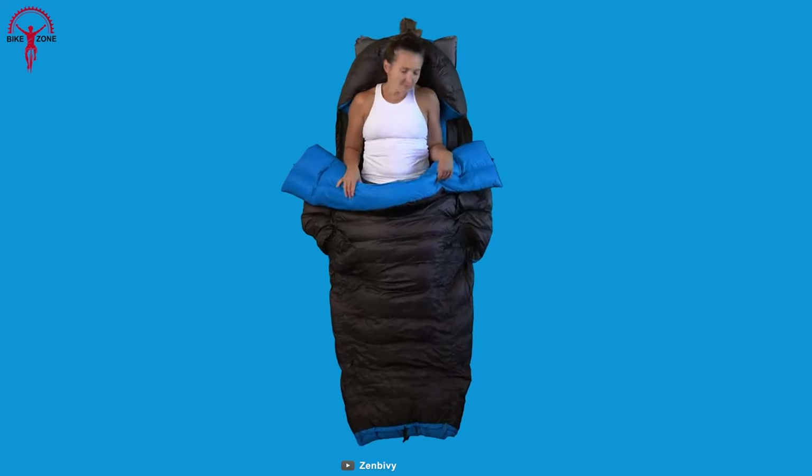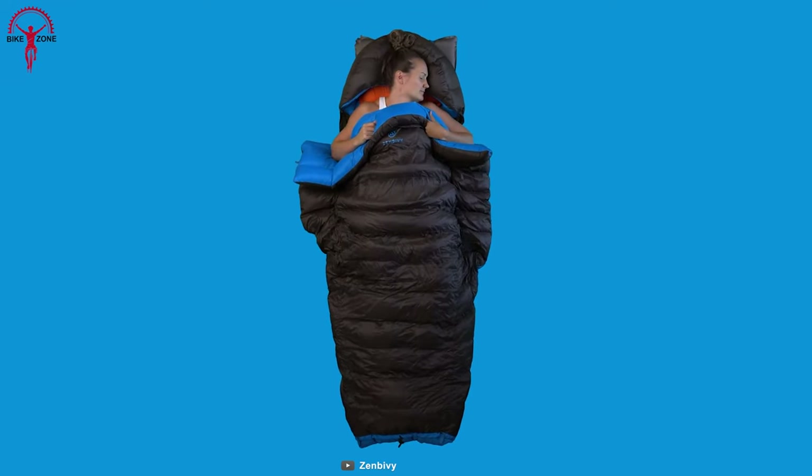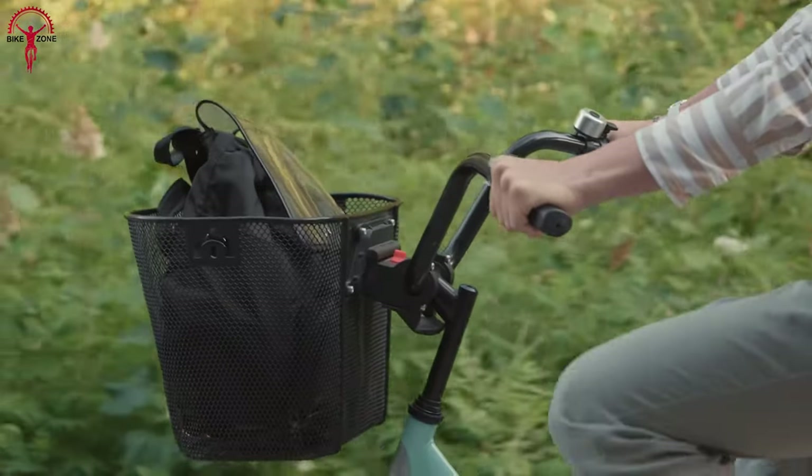What really sets the Light Bed apart is its unique design, which provides the draft-free performance of a mummy bag and the luxurious comfort of a backpacking quilt.